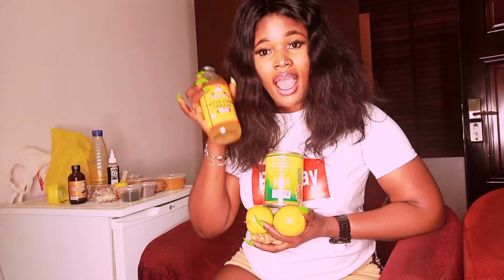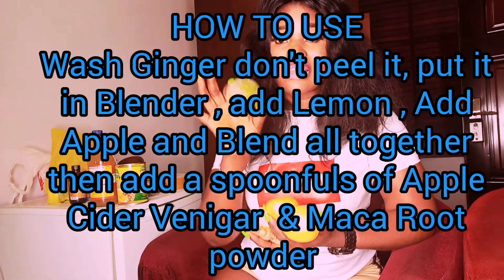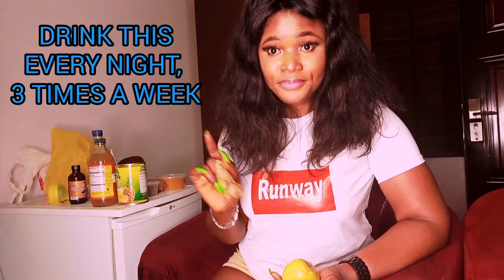So, we have ginger, apple, pineapple, lemon, and apple cider vinegar. What you're going to do is slice the lemon in two, press it out, remove the bark and the seeds, and put it in a blender. Then slice half the apple — or use all of it — and blend it together, making sure you remove the seeds. Add ginger as well. You don't need to peel the ginger skin — just wash it properly, because when you peel it off you remove the natural nutrients. Then blend everything together.